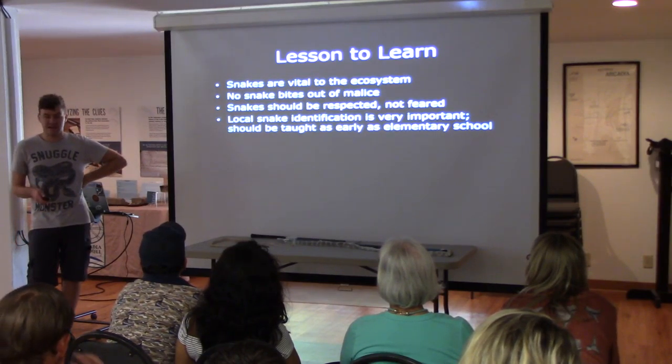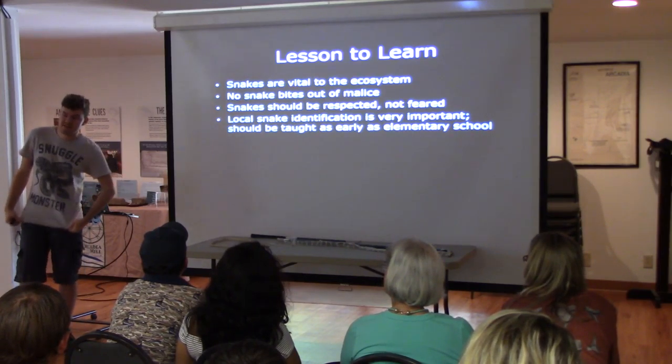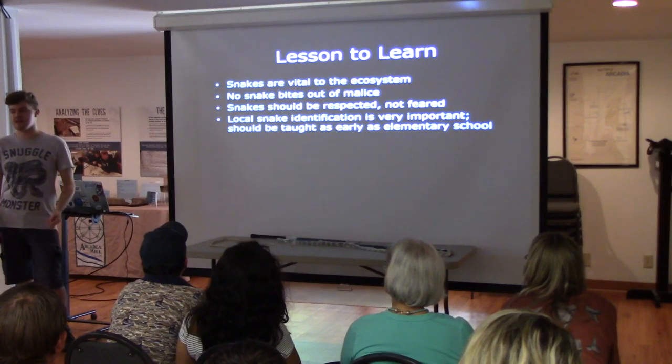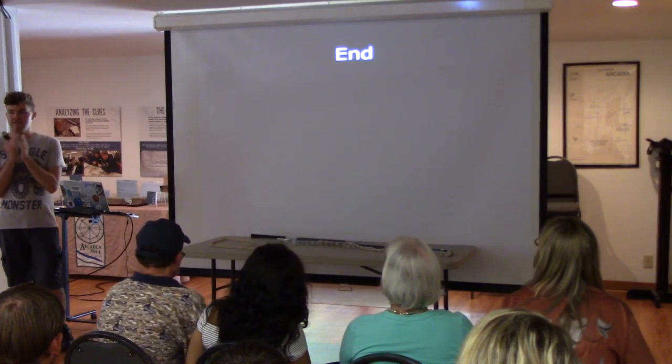The Eastern Diamondback is being debated for listing as a threatened or protected species now because so many people are killing them. So that's the end — thank you, everybody.